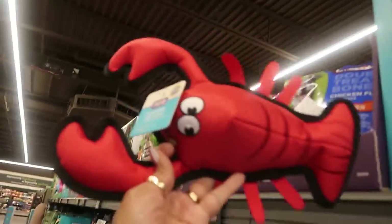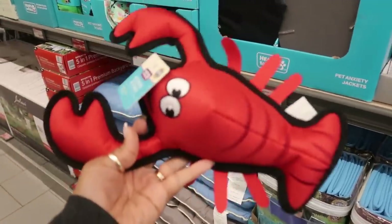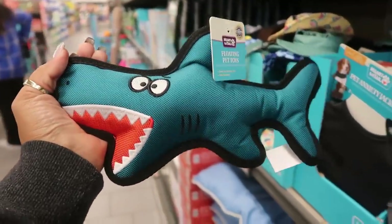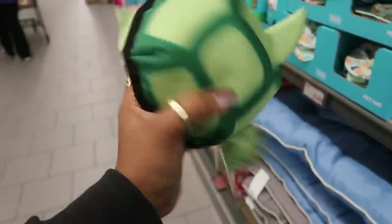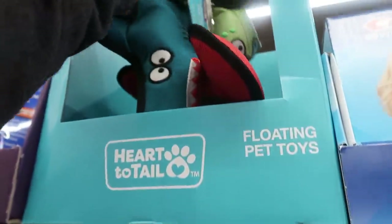They have floating pet toys — so you can throw them in the pool and they float. There's a shark, a bird, and a turtle. I love the turtle! They're nice and thick too. These are $4.99.